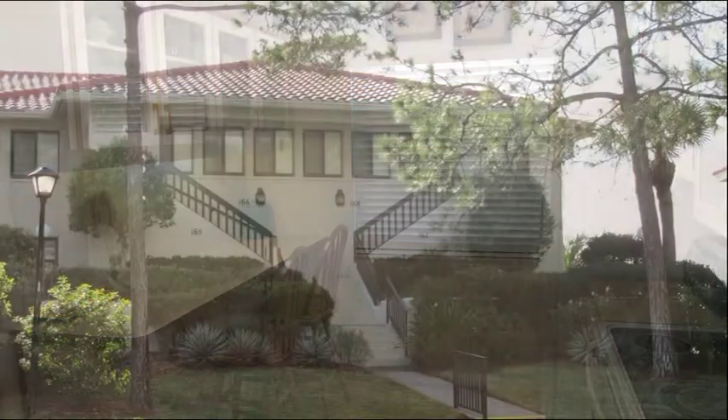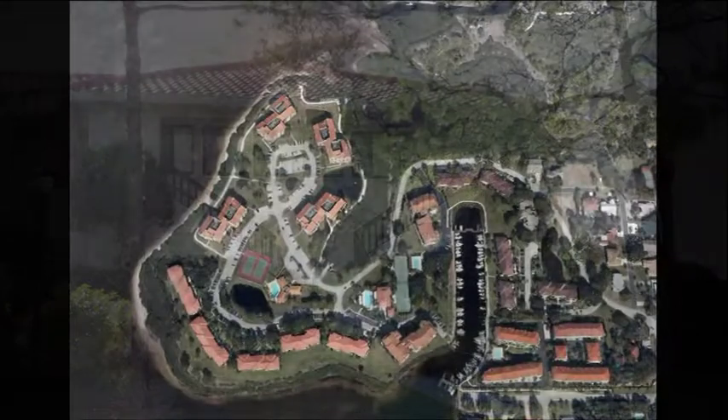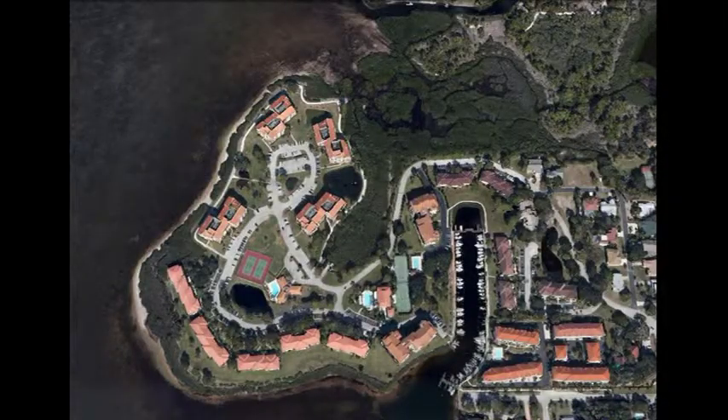This immaculate and well-maintained home welcomes you. But we're not done yet — let's go see what the community has to offer.